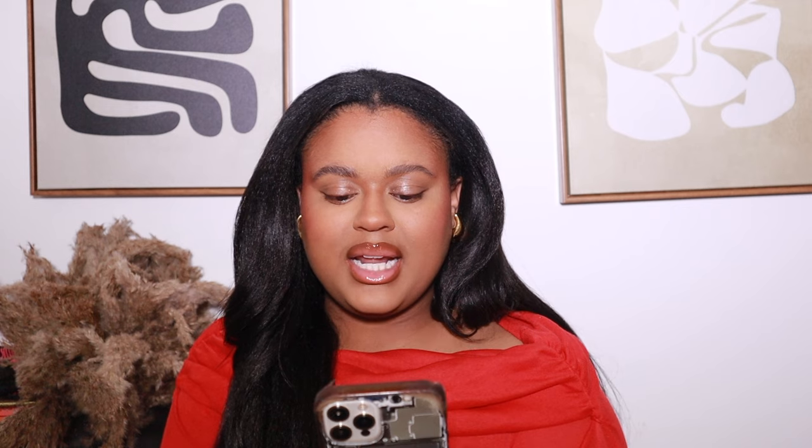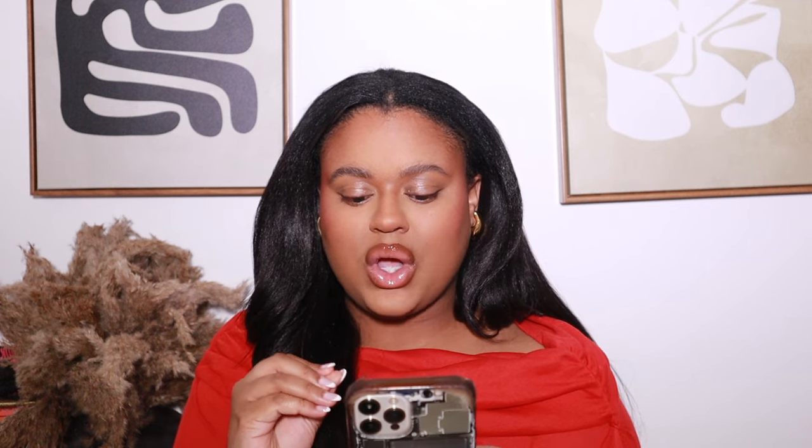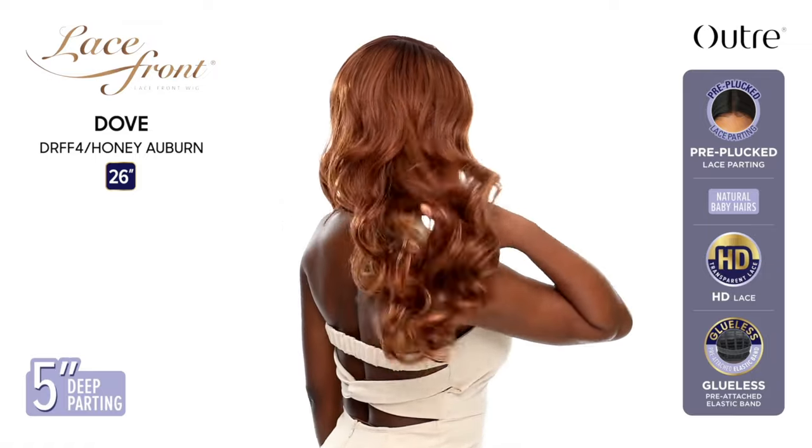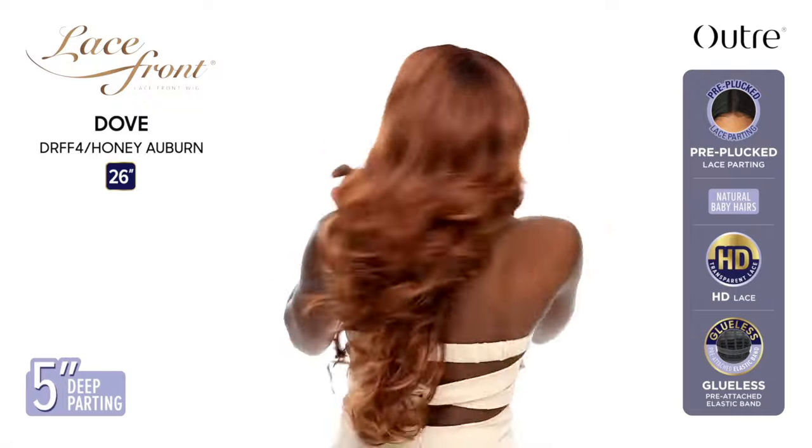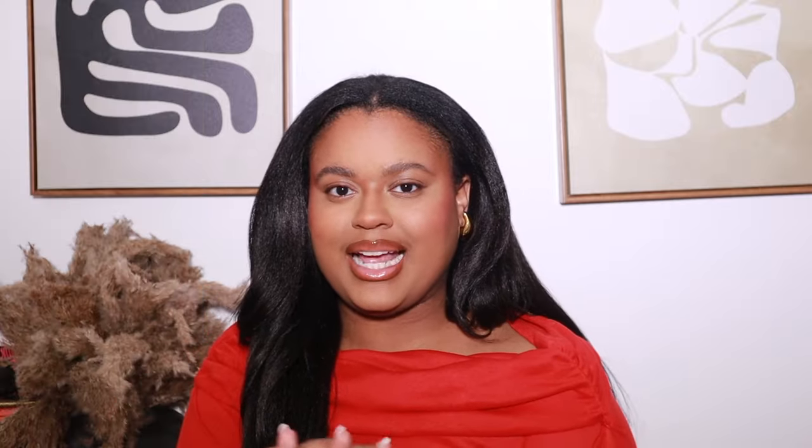Next is another lace front called Dub — she's 26 inches, yaki texture wavy style. For me this is a no. She's very pretty and I love her in Chocolate Brown — it looks gorgeous on the model — but this is a very safe, familiar style. For the lace front collection especially, it really has to be a stunner, something I've never seen before, or something I can really see a vision with. This one isn't giving that to me.